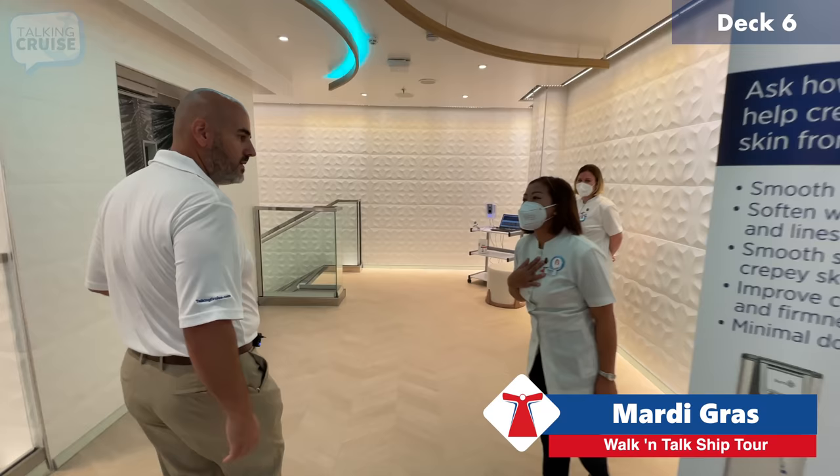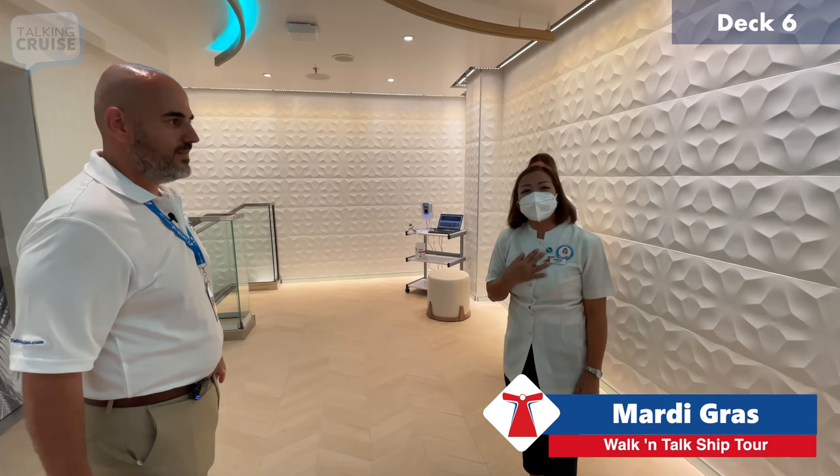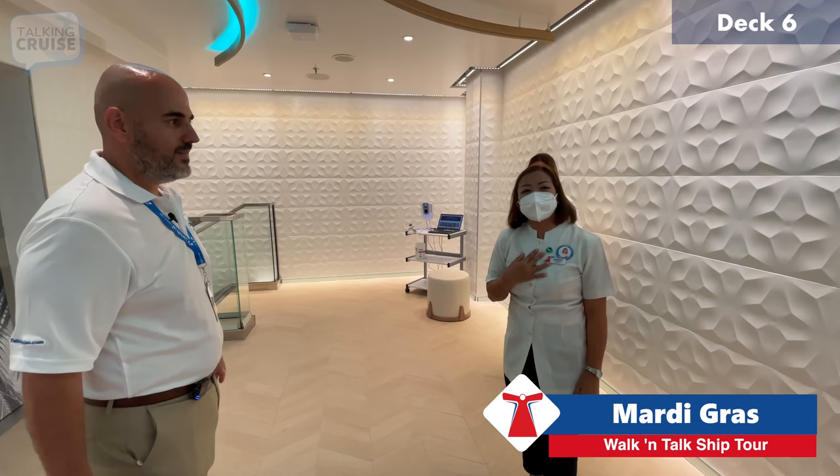We're here at the Cloud9 Spa on Mardi Gras. I'm joined by Nikatut, who comes from Bali, Indonesia, and is a massage therapist on board. She'll take us on a little tour around the Cloud9 Spa.